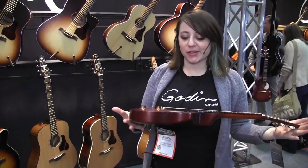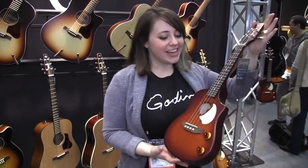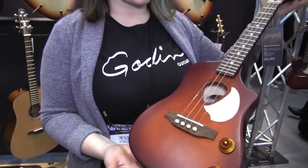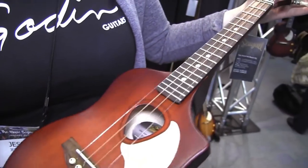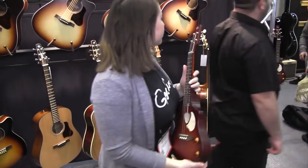Now we're going to move on to the acoustics. What's new at Seagull this year is the Seagull ukulele — we've never done a ukulele before so this is our first one. We offer it in two different models: a steel and a nylon version. It has volume and tone buttons on the front and it's a super versatile ukulele. With the steel one you can actually get nylon tones out of it using the tone controls.